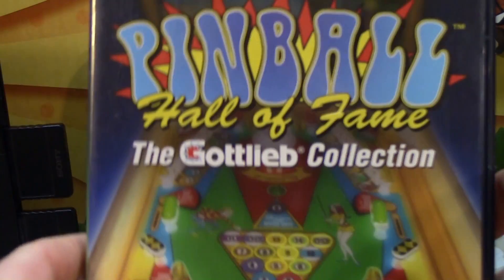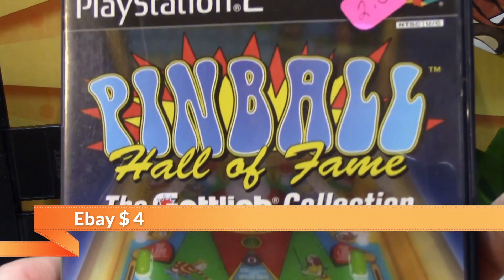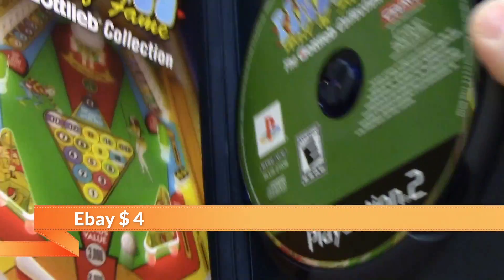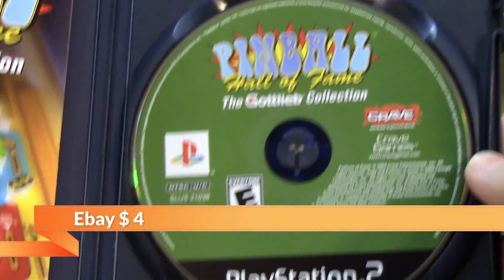Moving on to the PlayStation 2 finds. We got Pinball Hall of Fame — original case, instructions, game. Great price.